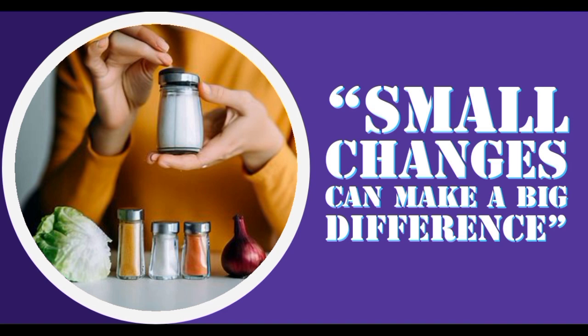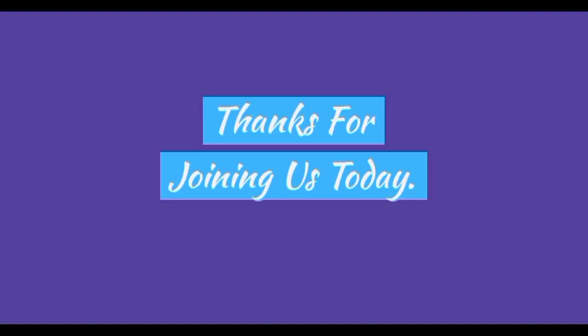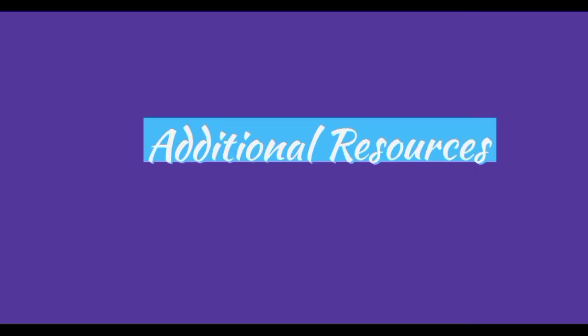Remember that small changes can make a big difference. Gradually reducing sodium intake and replacing it with flavorful alternatives will have a positive impact on your health in the long run. Let's celebrate the diversity and deliciousness of low sodium cooking — with a bit of creativity, we can transform our health and enjoy flavorful meals that support our well-being. Thank you for joining us today. We hope this journey into the world of flavor and low-sodium cooking has inspired you to explore new tastes and improve your health. Additional resources include a list of recommended cookbooks, websites, and social media accounts that focus on low-sodium diet and flavorful recipes.